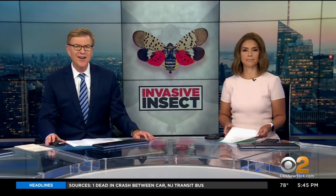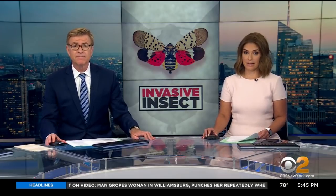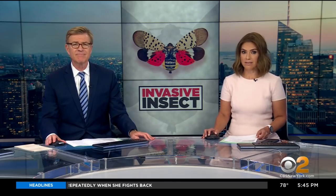A new pest in town. They're called spotted lanternflies and are very harmful to plants and trees. CBS 2's Dave Carlin has more on what you should do if you see the invasive species.